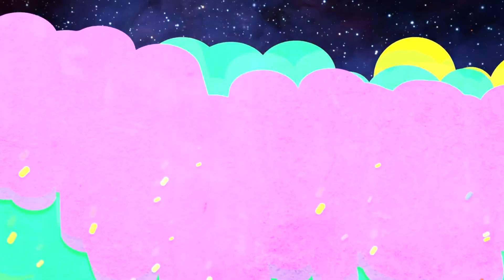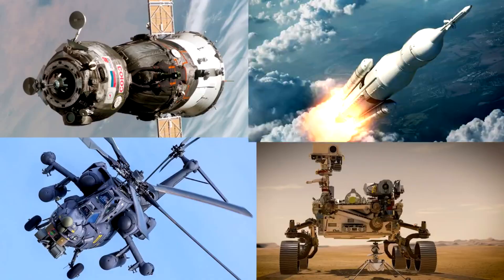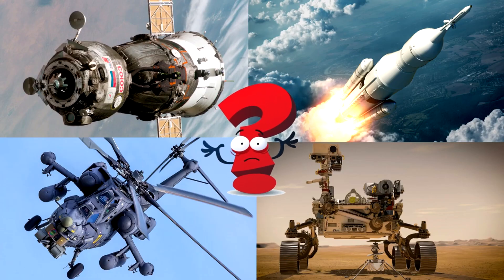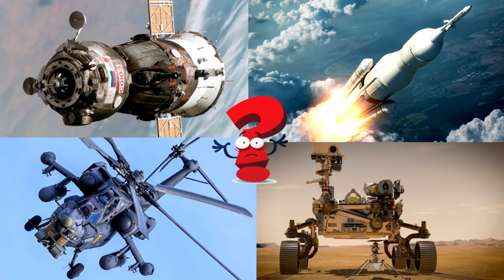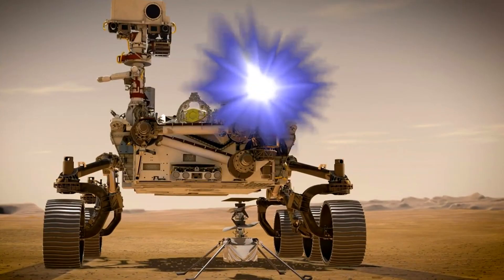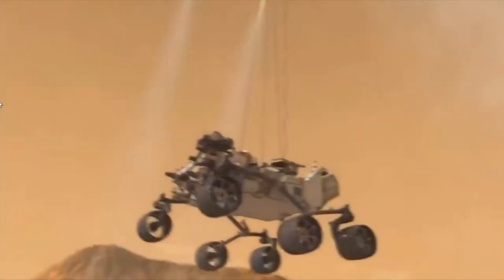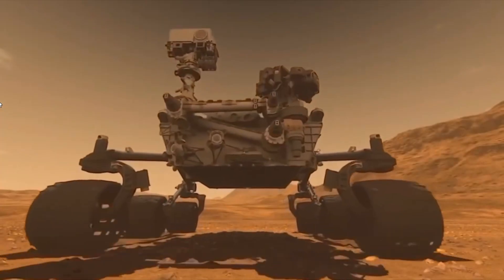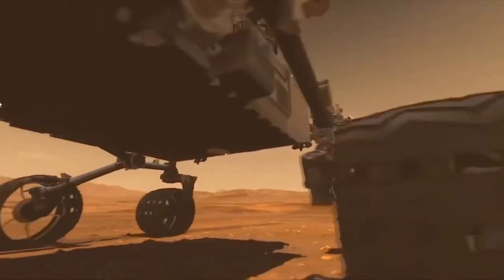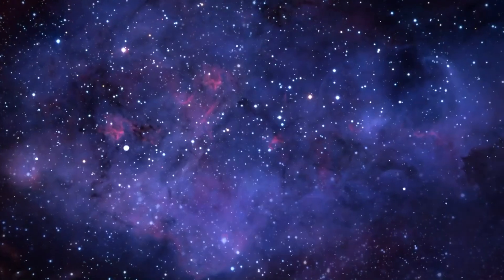Which picture shows a robot explorer on Mars with cameras, arms, and wheels ready for adventure? Mars rovers are amazing robots built to explore the red planet's surface, study rocks, and look for signs of life! That's the one! You nailed it! Did you know some Mars rovers like Perseverance and Curiosity are equipped with drills, lasers, and even helicopters?